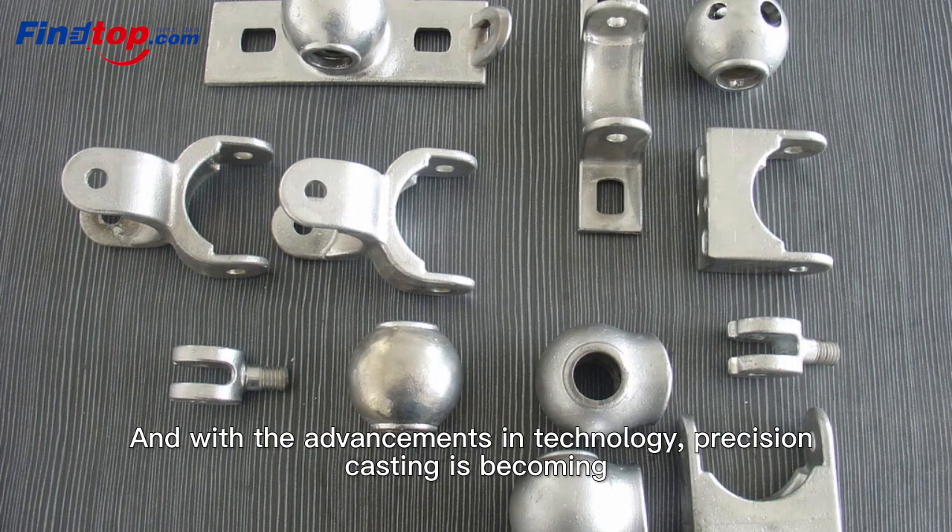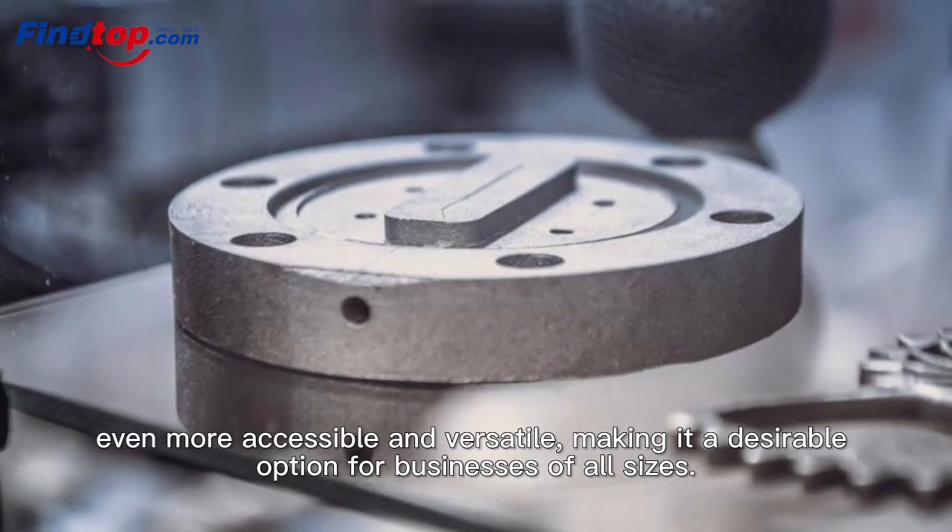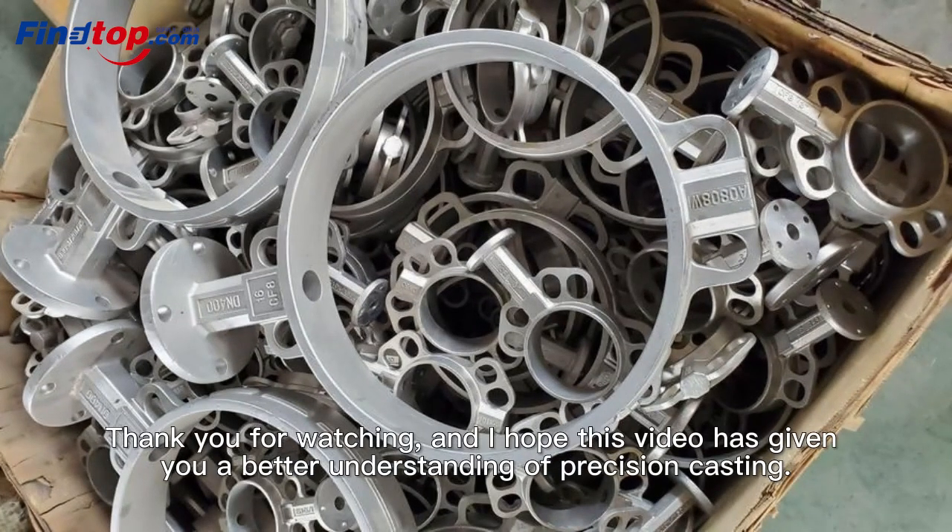And with the advancements in technology, Precision Casting is becoming even more accessible and versatile, making it a desirable option for businesses of all sizes. Thank you for watching, and I hope this video has given you a better understanding of Precision Casting.